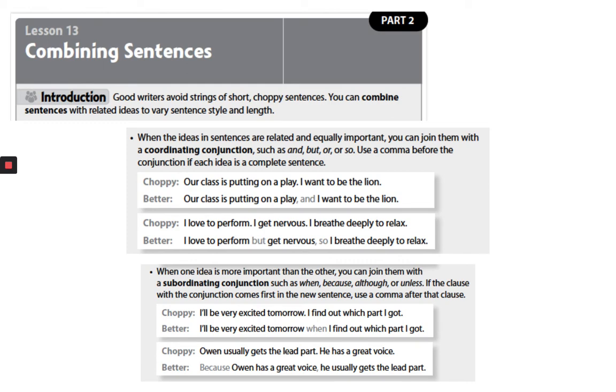Our second example — the choppy version: 'Owen usually gets the lead part. He has a great voice.' The better version is: 'Because Owen has a great voice, he usually gets the lead part.' You see how that sounds better?